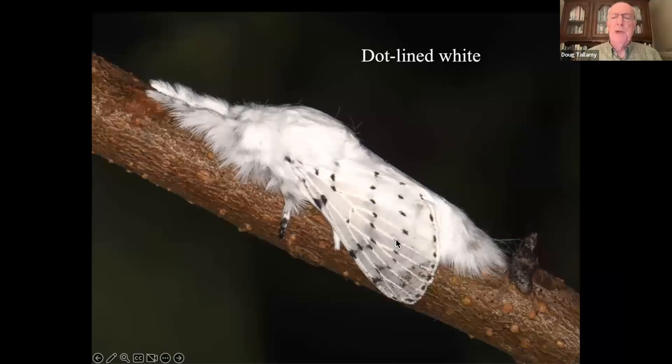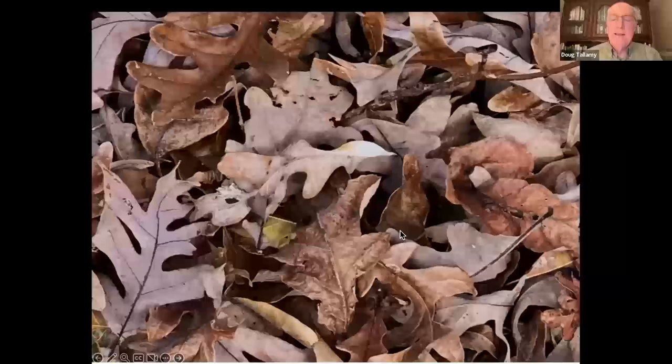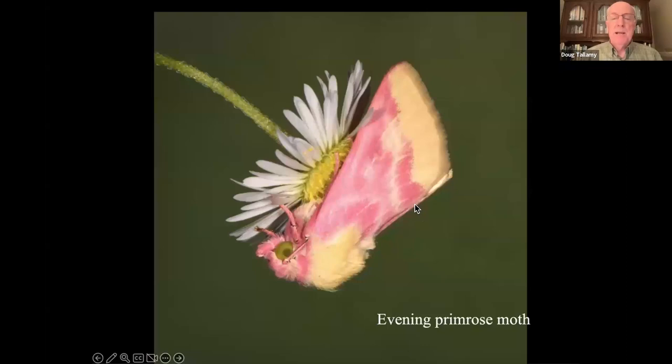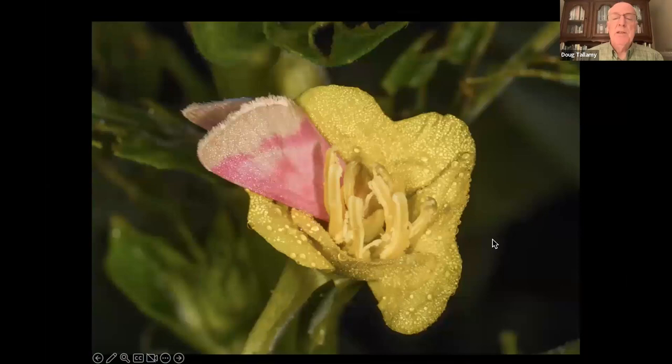I also have the beautiful dot-lined white moth because I've got oak trees, particularly white oak trees. And because I don't rake the leaves away from those trees, there is a dot-lined white cocoon in those leaves — and I'll bet you can't see it. There's no way you would see it when it comes time to rake your leaves. So that's what you're raking away — all the things that have pupated in those leaves, plus the ground cover that those leaves are protecting.